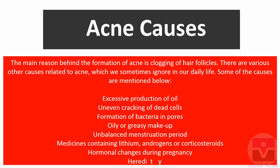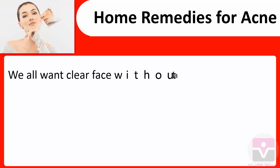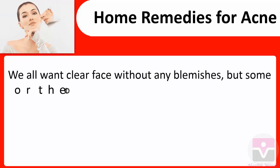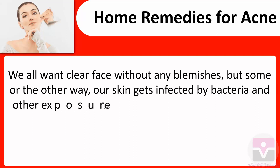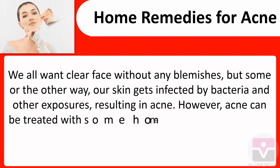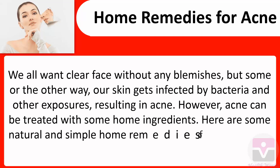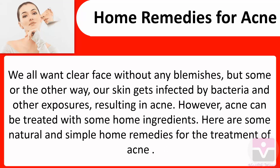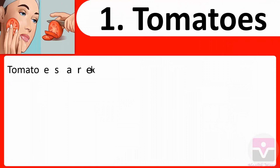Hormonal changes during pregnancy, and heredity. Home remedies for acne: we all want a clear face without any blemishes, but our skin can get infected by bacteria and other exposures resulting in acne. However, acne can be treated with some home ingredients. Here are some natural and simple home remedies for the treatment of acne.